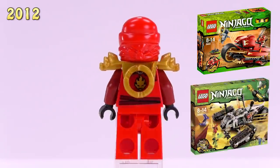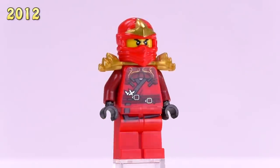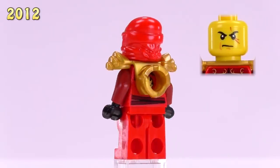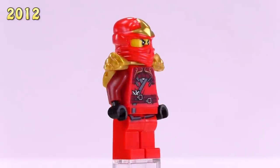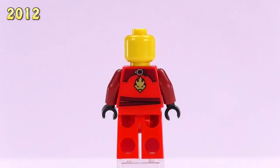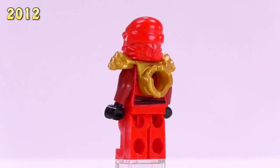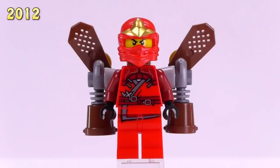Now we have Kai with the ZX armor. He appeared in Kai's Blade Cycle as well as two other sets. The art design team has made improvements upon the original — the dark red arms match better with the dark red printing by the shoulders, and the cowl mold has been updated for the first time. The gold on the cowl matches well with the shoulder armor. Coming in at five bucks.